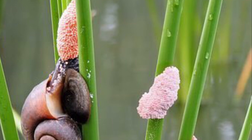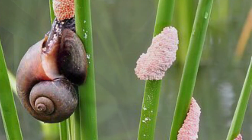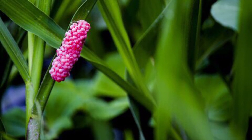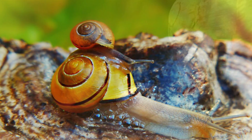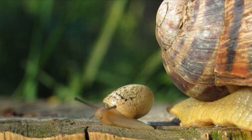Snails lay eggs on land and on plants. They protect the eggs with slime. Baby snails hatch from the eggs and start to eat right away.